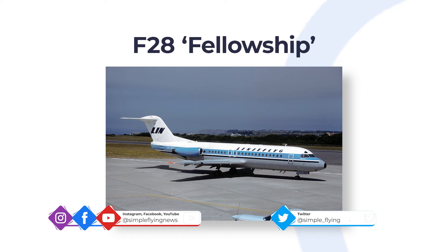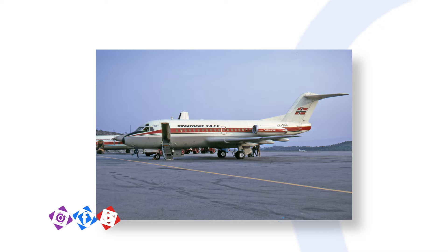While the Fokker 100 was a product of the 1980s, its origin dates back some 20 years to the F-28 Fellowship regional jet. The F-28 first flew in May 1967 and entered service in March 1969 with former Norwegian carrier Braathens SAFE. The success of its earlier F-27 Friendship turboprop prompted the Dutch planemaker to produce a larger and faster aircraft, resulting in the F-28.